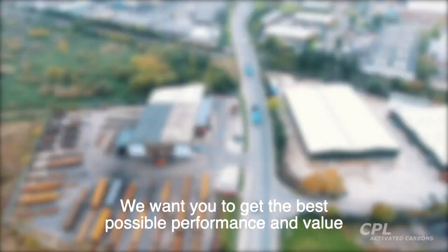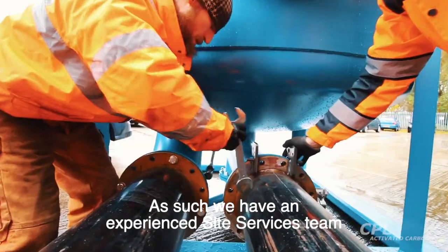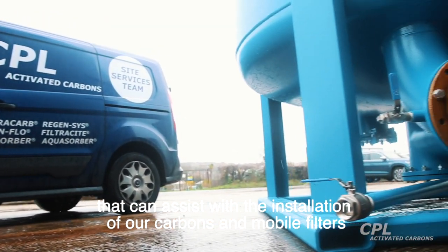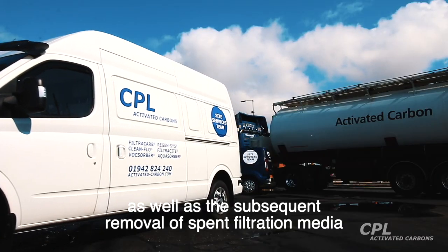We want you to get the best possible performance and value out of your carbon filtration equipment. As such, we have an experienced site services team that can assist with the installation of our carbons and mobile filters, as well as the subsequent removal of spent filtration media.